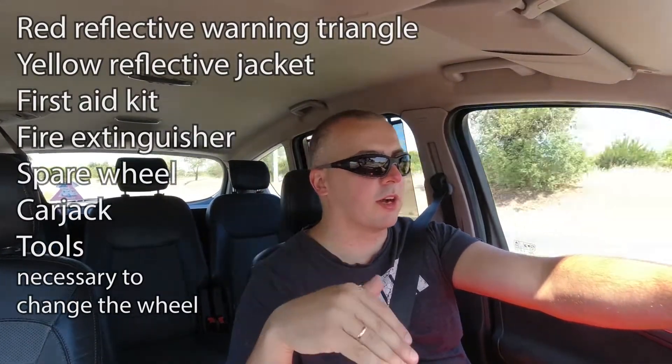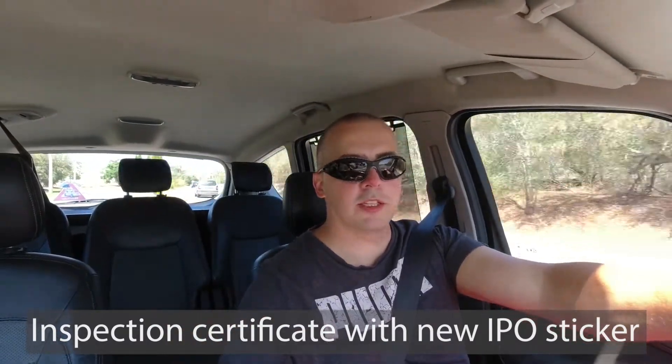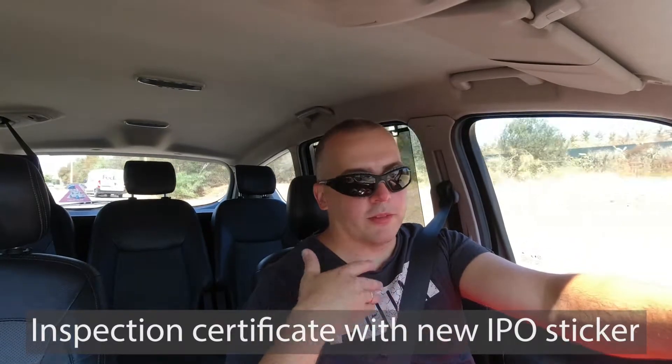After that, he gave me the paperwork including a new label to put on my windscreen, and that was it — done for another year. He did point out that next time I should pay attention to my front disc brakes, as you can see grooves in them already. They're working fine, but that's probably the next thing I'd want to replace. Apart from that, everything was perfect and clearly explained.